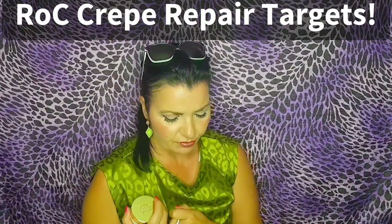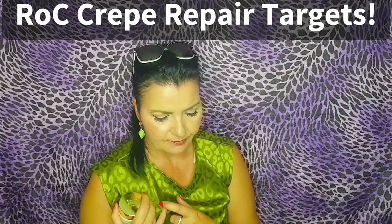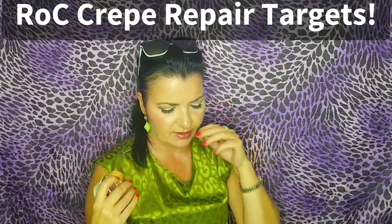In Crepe Repair, nothing is comedogenic — it's all non-comedogenic. That's a huge difference. The targets for Crepe Repair are: it fills out lines and wrinkles, it's extremely hydrating, very good for dry and creepy skin. It plumps the skin and the creases, it's a rich cream, it smooths the skin, improves skin tone, and addresses sagging skin — the exact same as Crème de la Mer, just slightly different wording.